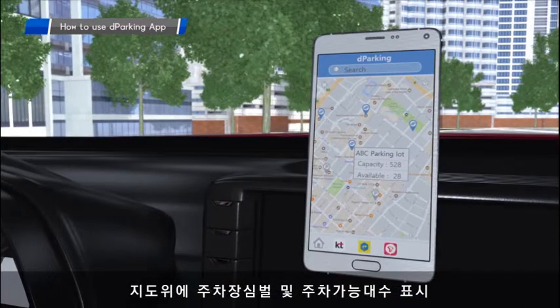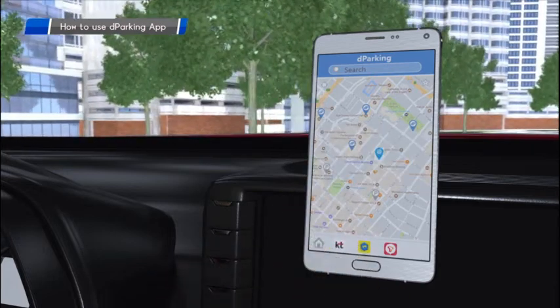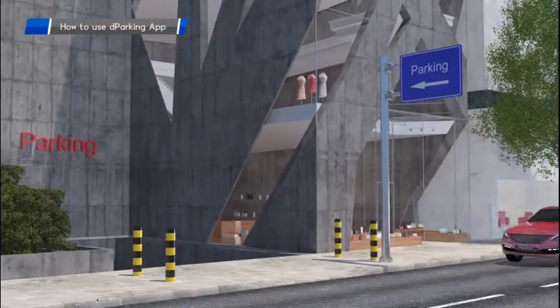When approaching a parking lot that is operating our de-parking system, the de-parking app displays a map using a parking symbol indicating available spaces.